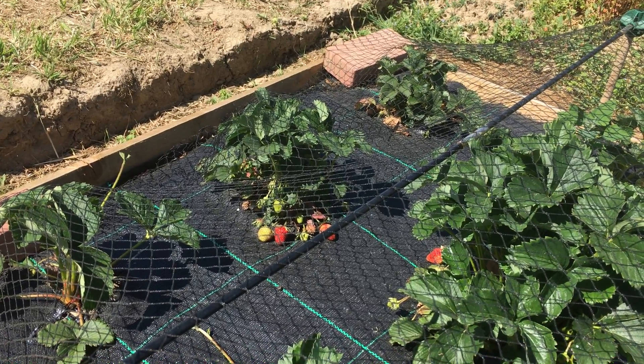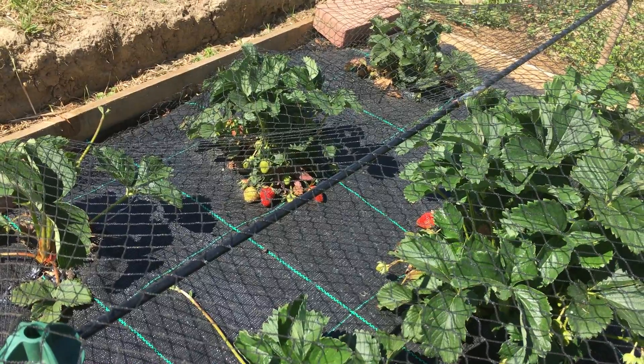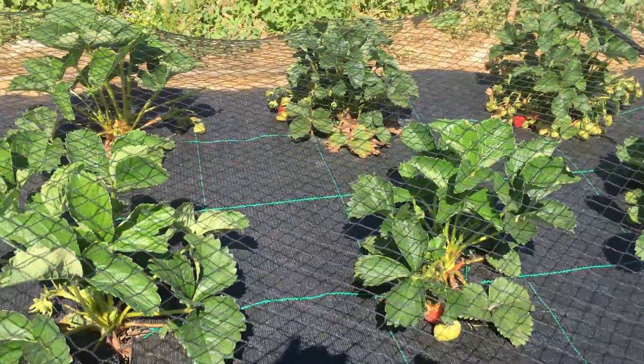It's Tuesday the 2nd of June on plot 13. We're now beginning to get some strawberries — we've had about three or four puddings of strawberries. You can see there's a couple on lots of different plants here.